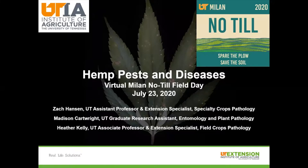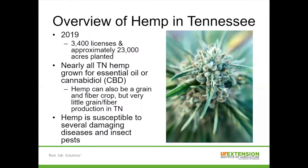Thanks for joining us for the Hemp, Pests, and Diseases session of the Myelin No-Till Field Day. My name is Zach Hansen. I'm an extension specialty crops pathologist with University of Tennessee. With me today we also have Dr. Heather Kelly, an associate professor and extension row crops pathologist with UT, and also Madison Cartwright, a graduate student in the Department of Entomology and Plant Pathology. Today we'll be talking about some of the most important hemp pests and diseases that we've observed in Tennessee over the past few years, and also some ideas for managing those problems.